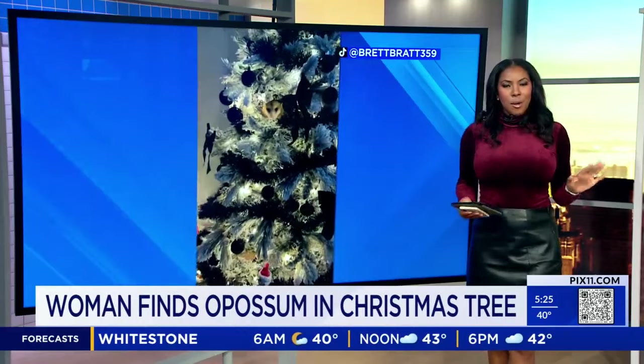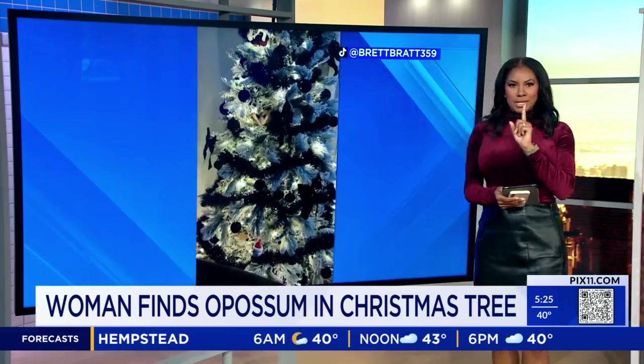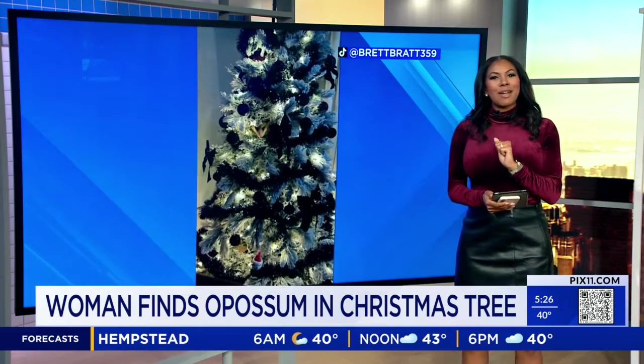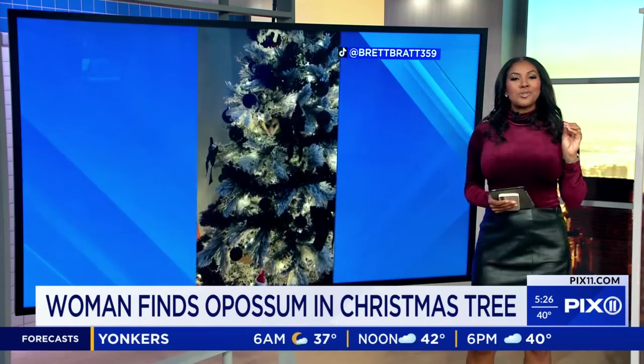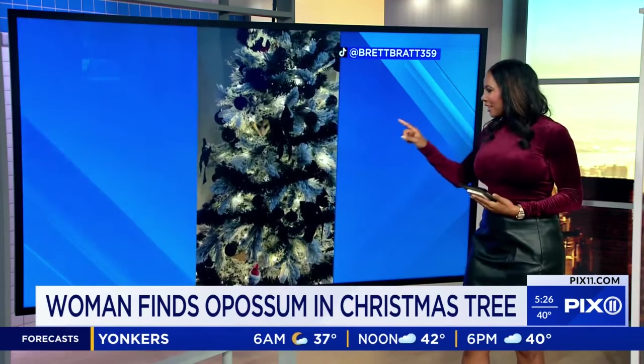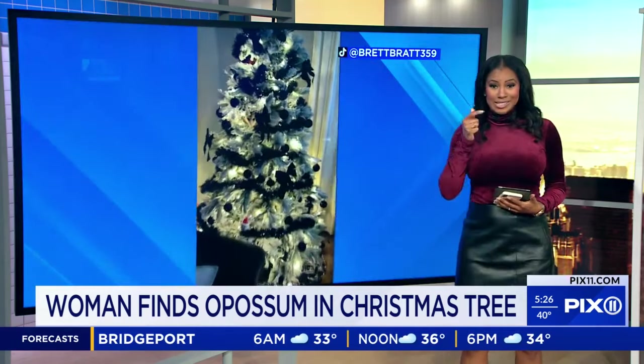Imagine you're just sitting in your living room marveling at your magnificent Christmas tree, and one of your ornaments you notice is staring right back at you — and then the ornament sneezes. What would you do? Well, if you look right there, you can see that little critter. That is what happened to a TikTok user. Take a listen.